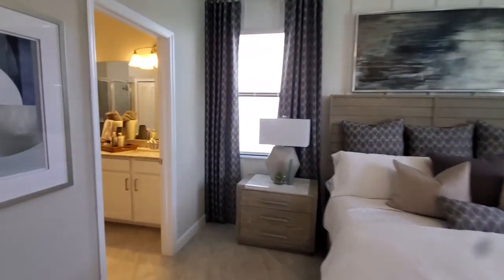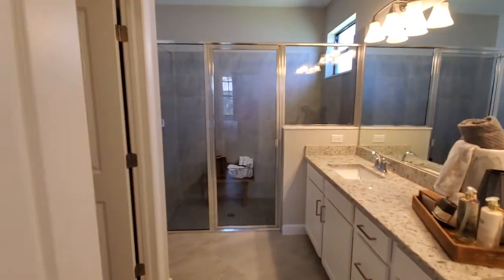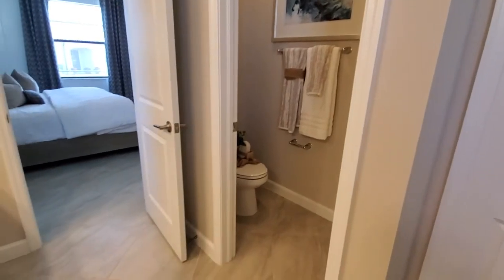And then we have the master bath with dual sinks and a huge shower — plenty of space. You also have the private enclosed commode room.